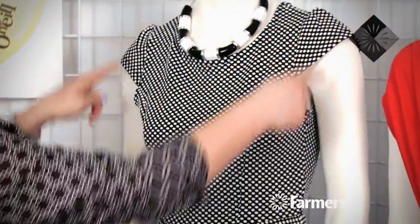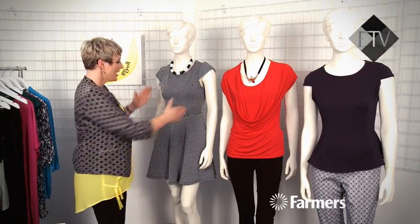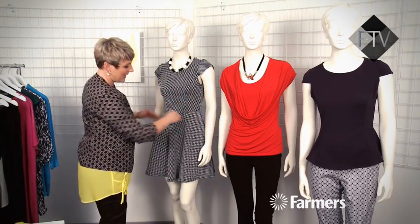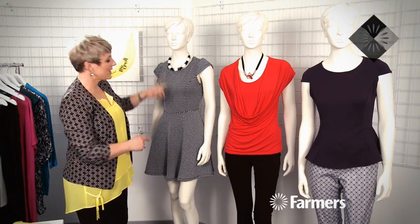A really nice dress I found in store — this one from Urban Precinct is gorgeous. It's this traditional skater style that we're seeing quite a bit of at the moment. It's got the fitted bodice, little cap sleeve, and that slightly wider skirt. So it's creating a really beautiful shape, actually faking a waist and giving you that beautiful hip line. It's a really cute little dress, and it's also in black and white, which we're seeing a lot of this season.